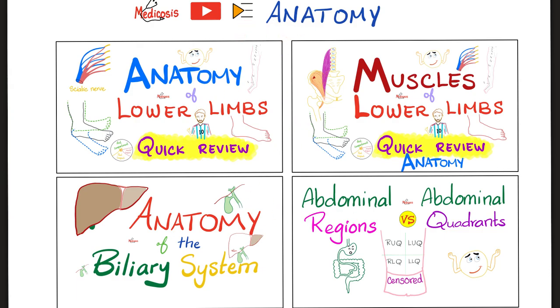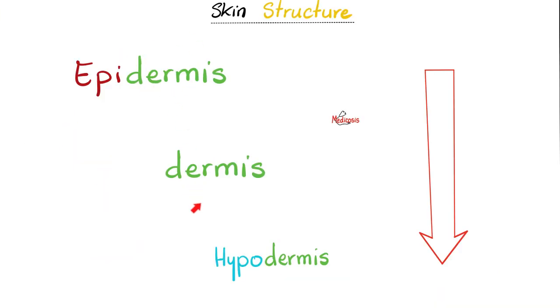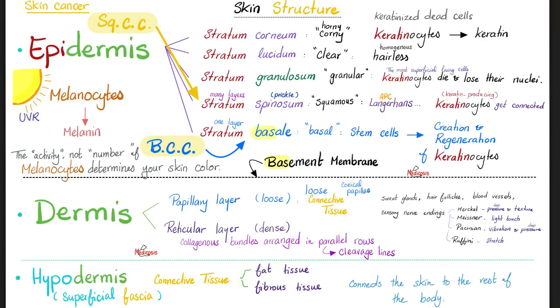This is my anatomy playlist. The skin is the biggest organ of your body, and it serves several functions. From top to bottom, or from superficial to deep: epidermis, followed by dermis, followed by hypodermis. The epidermis has five layers. Dermis has two layers, and hypodermis is the same as the superficial fascia. I'm going so quickly through these slides because we've talked about them before.